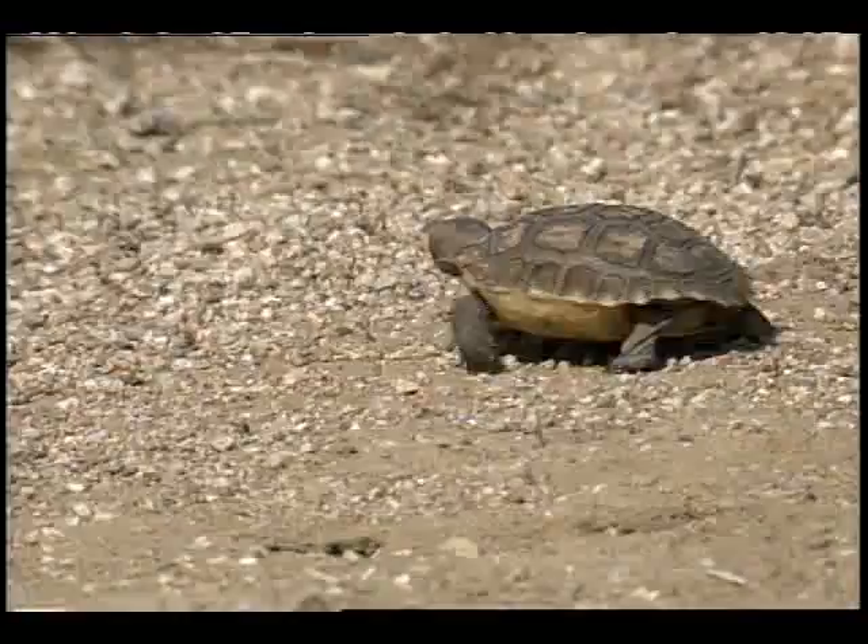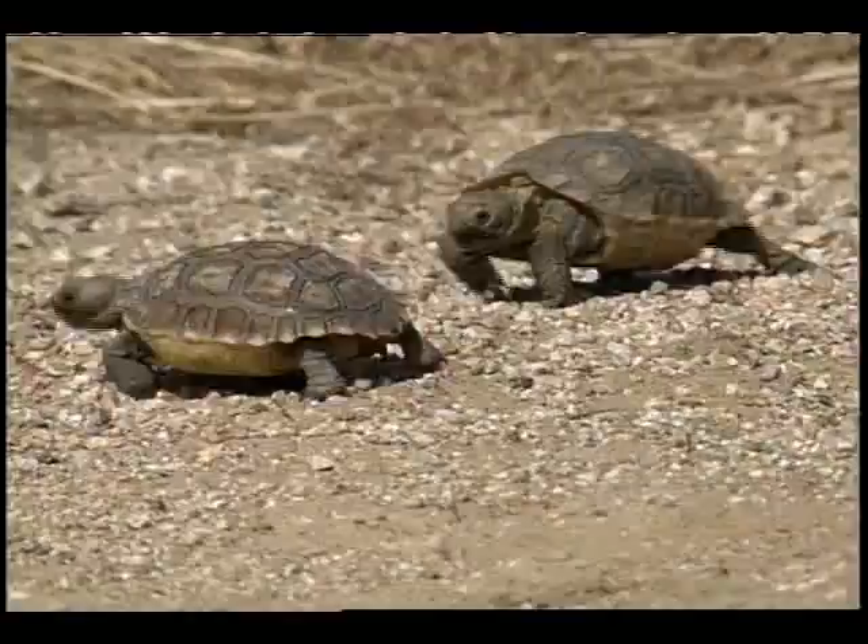And it is during this relatively defenseless stage that they fall prey to many animals. Consequently, their slow reproductive cycle, delicate early years, and destruction of their habitat make it difficult to save this frail species.